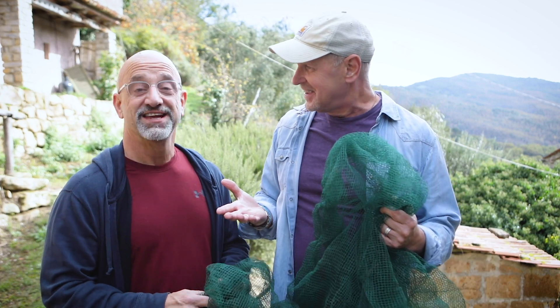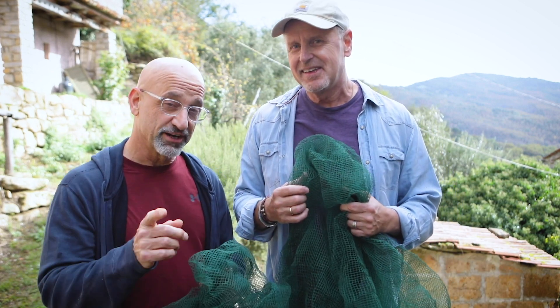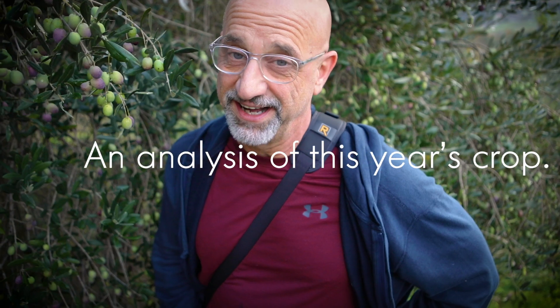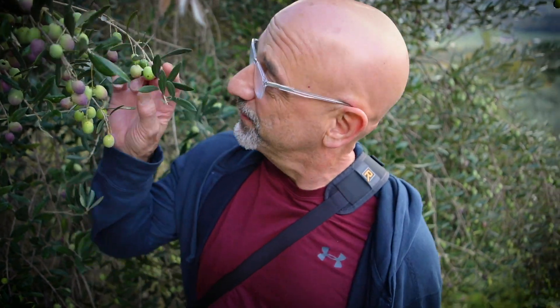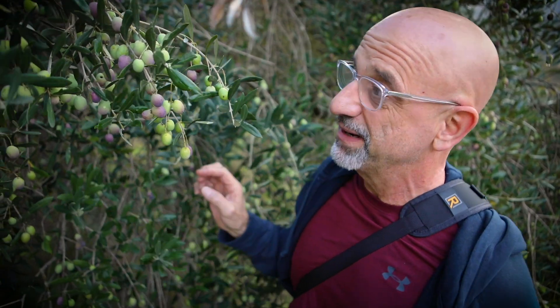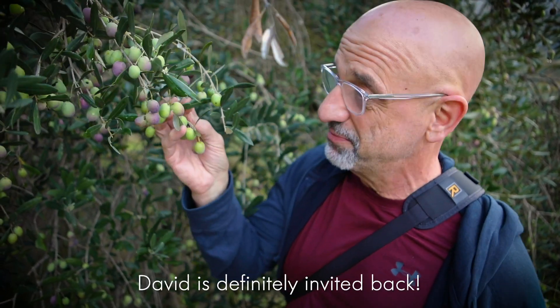Anything you want to say? I'm so happy to be here. It's amazing — you should come. All right, let's go. It's fantastic, can't wait to get these guys over here. Looks ready — that's my professional olive picking opinion.